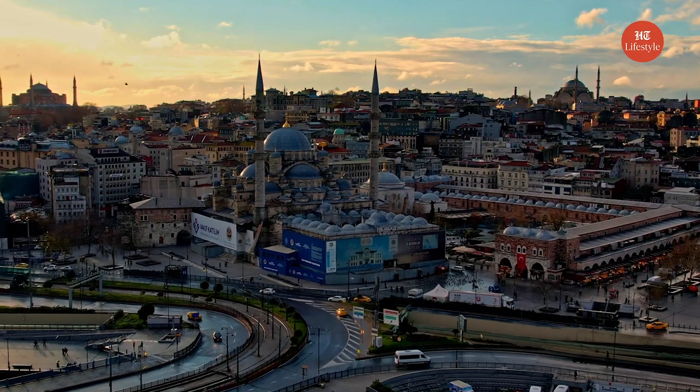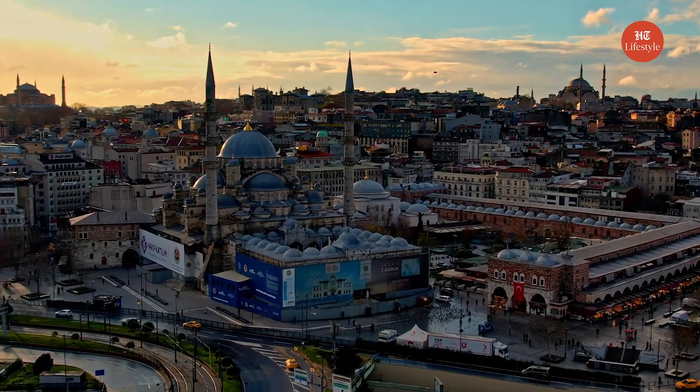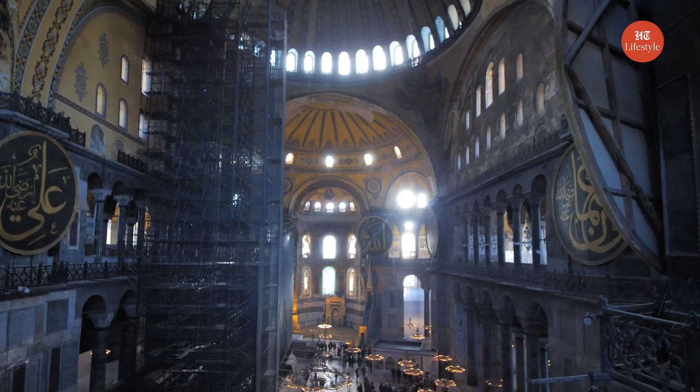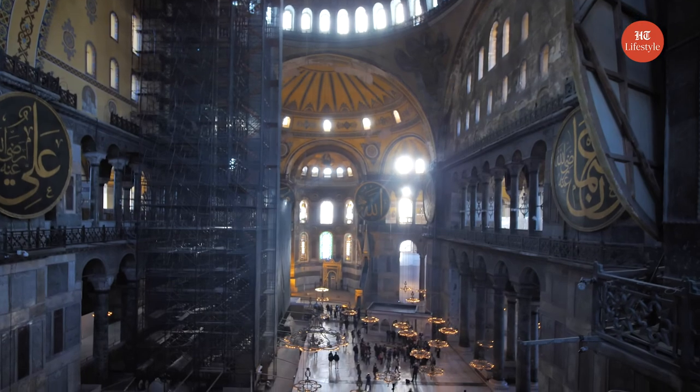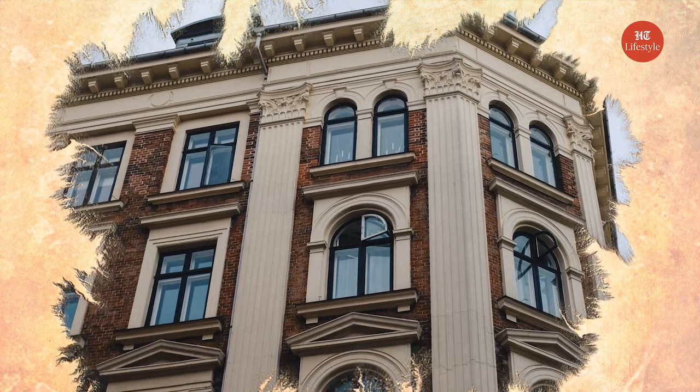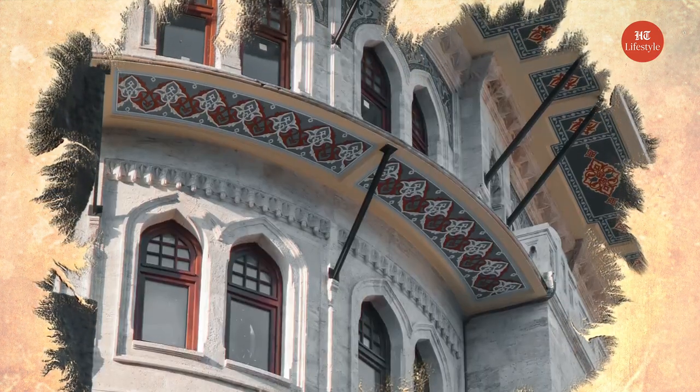Turkey: Turkish architecture has been influenced by the different eras experienced as a country. It was influenced by Seljuk and Ottoman architecture, and in the 1920s this marked the first national architectural movement, also known as Turkish neoclassical architecture. Notable buildings from this era include the Istanbul main post office, Tayyare apartments, and Istanbul 4th Vakıfhan.